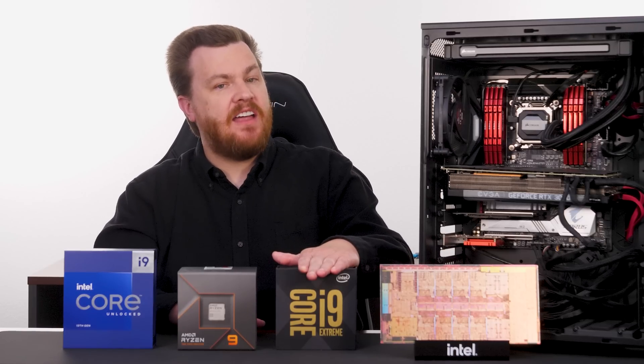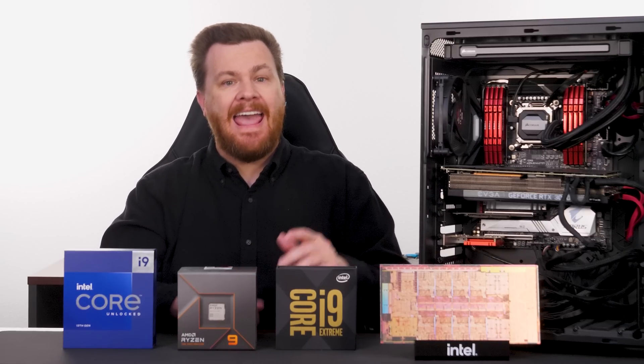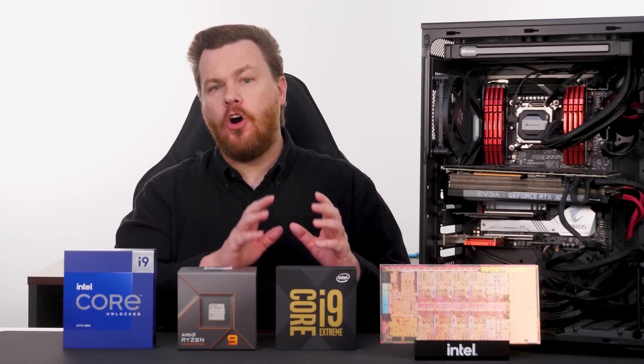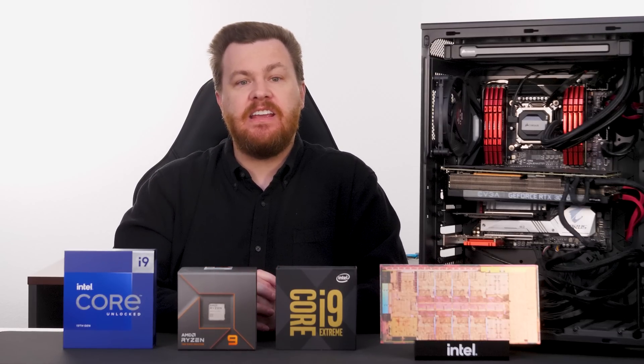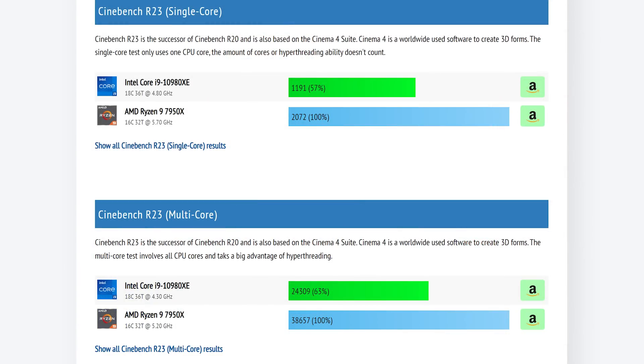The 10980XE is not the snappiest system I've used, but it does really well when fully loaded with real programs. Editing videos in Adobe Premiere Pro, using After Effects, rendering videos, Photoshop — all run smoother and faster on the 10980XE than an older Zen 2-based system. Having said that, the minute you step up to the new Zen 4-based Ryzen 9 7950X, all that goes right out the window. In Cinebench R23, the 7950X soundly beats the 10980XE — it's not double the performance, but it is not far off. The same story holds in Geekbench 5, only even more so in favor of AMD.